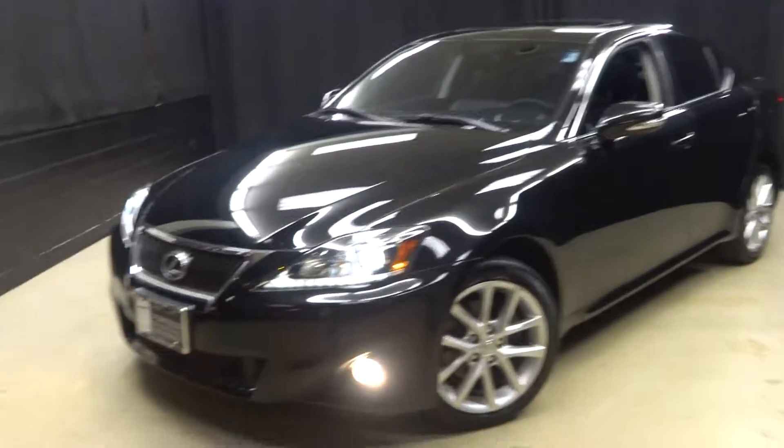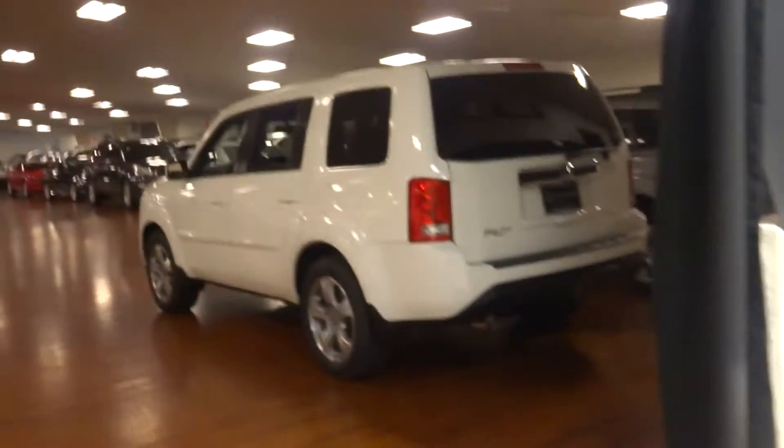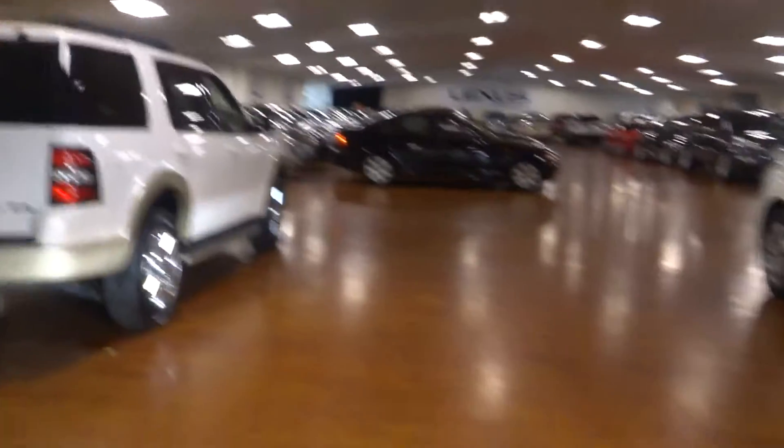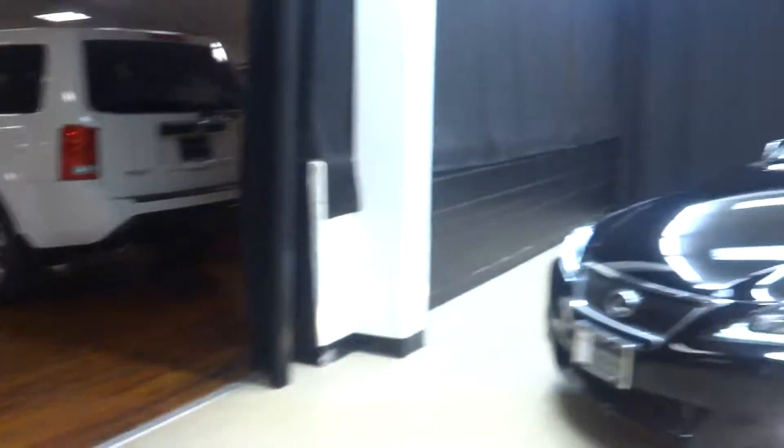If you're looking for more information on this 2013 IS or any of the other almost 100 plus vehicles in our pre-owned inventory, in our 90,000 square foot pre-owned showroom.